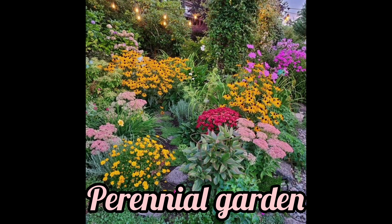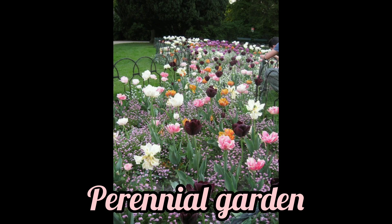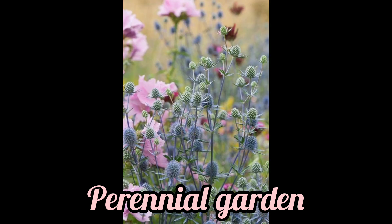Perennials are a flower garden's backbone, providing beautiful color, texture, and form. They are easy-care, dependable performers that come back every year, and they are also uncommonly colorful.